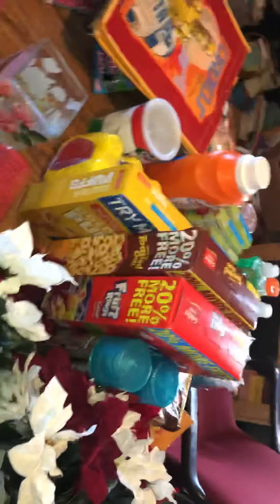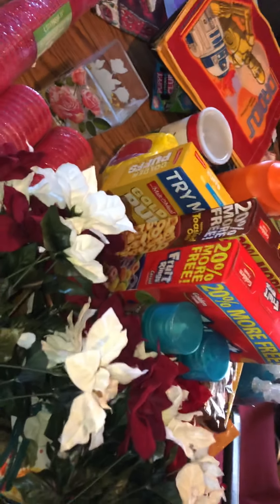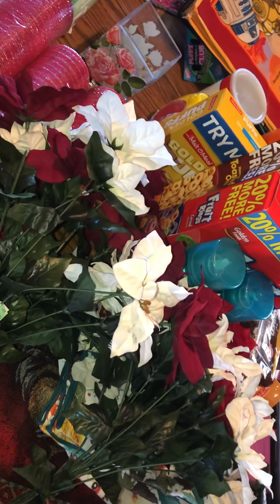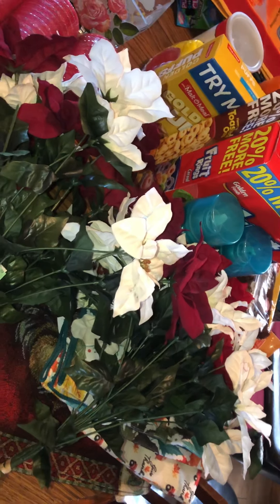All right, that's my haul — it's a little bigger than usual! I want to thank everybody for watching today. Please like and subscribe — when I get up to 50 subscribers I'll be doing a giveaway. Everybody have a blessed day and thank y'all, I really do appreciate it.